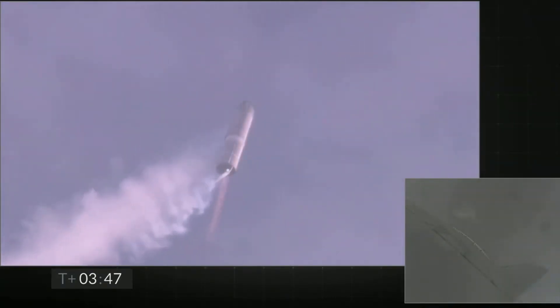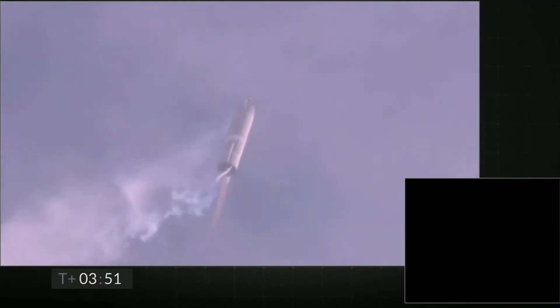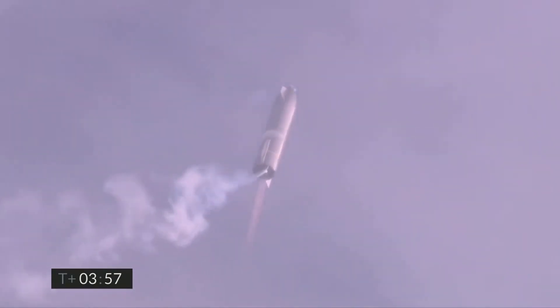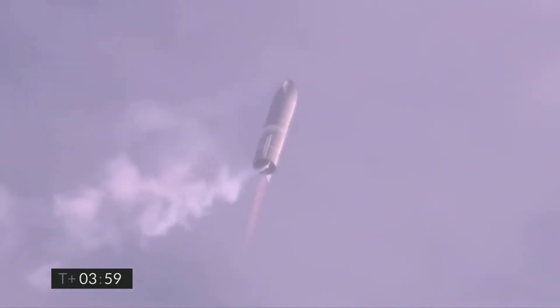Coming up on T plus four minutes — we're at 10 kilometers, we've gone into the hover, we're still being powered by the single Raptor engine.